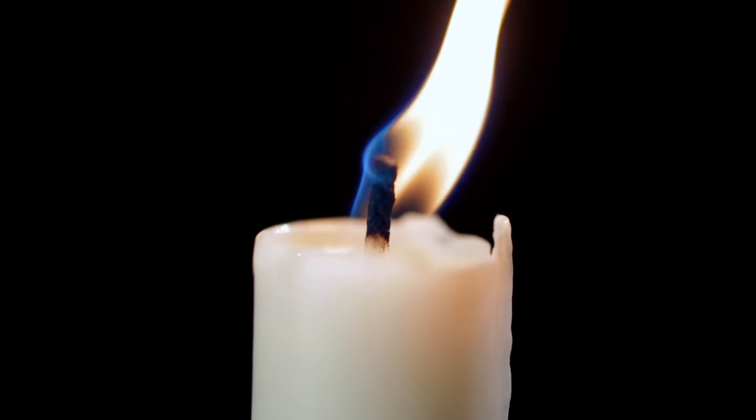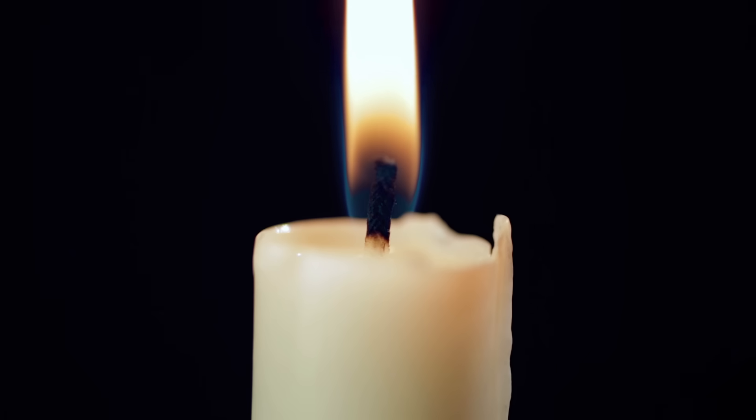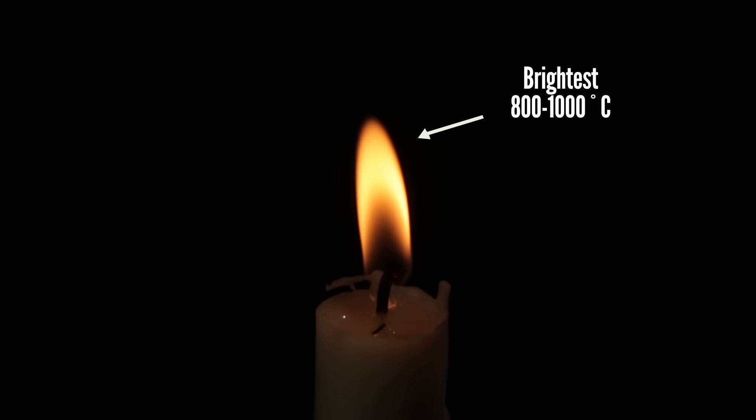The first thing we notice about a candle flame is all those colors. Hot things glow because of black body radiation, which we talked about in our video about the color of the universe. Down at the bottom of the flame it's hotter, so it glows blue, and in the middle it's a little cooler, so it glows yellowish-orange-ish.